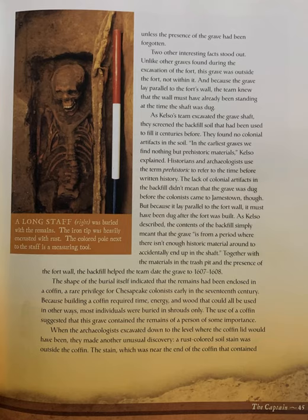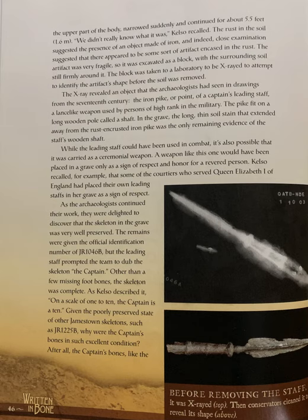A rust-colored soil stain was outside the coffin. The stain, which was near the end of the coffin that contained the upper part of the body, narrowed suddenly and continued for about 5.5 feet, or 1.6 meters. "We didn't really know what it was," Kelso recalled. The rust in the soil suggested that there appeared to be some sort of artifact encased in the rust. The artifact was very fragile, so it was excavated as a block, with the surrounding soil still firmly around it.